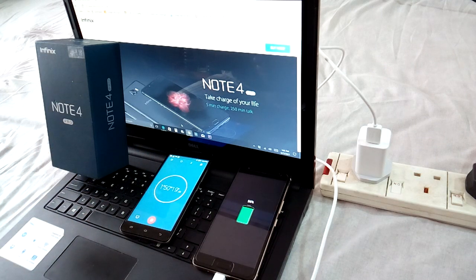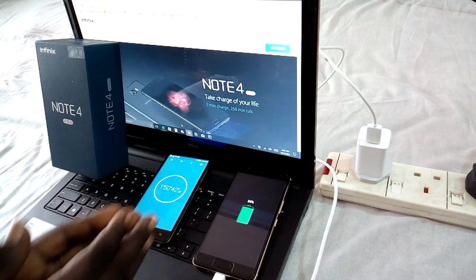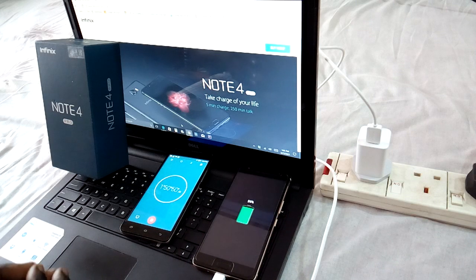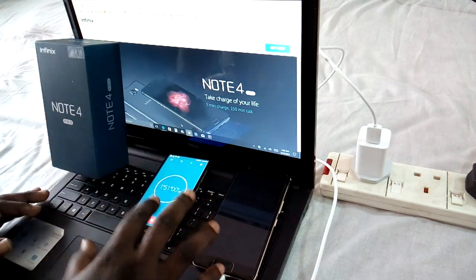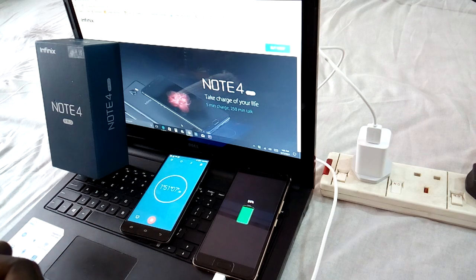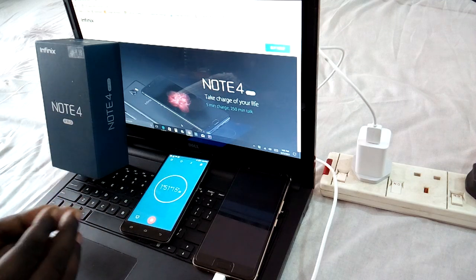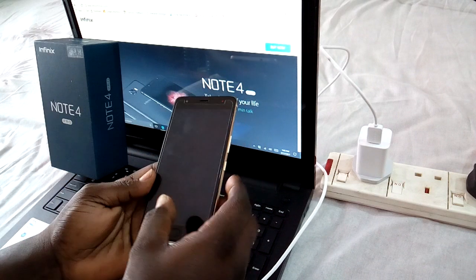We're still charging and going to see how long it takes to reach 100%. At one hour 50 minutes we have 99% charge. We're almost done — 99% at one hour 50 minutes. I expect it should get to 100% in the next five minutes, which would put the total at roughly one hour 56 minutes. I'm going to do a clear review of the Infinix Note 4 Pro covering the OS, shortcuts, and everything about the phone.